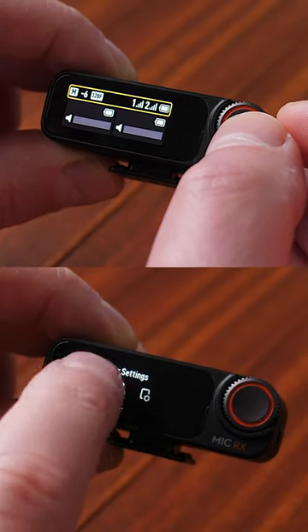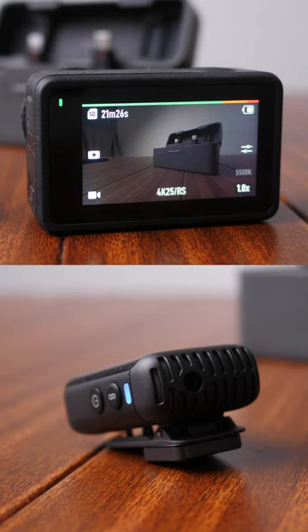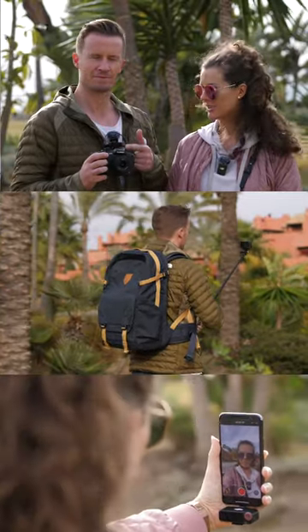As for the receiver, we have a beautiful and intuitive OLED touchscreen that gives us access to all required settings for the receiver and the transmitters. The DJI Mic 2 has a maximum transmission range of 250 metres in unobstructed environments, so that's more than enough range in any normal shooting environment.